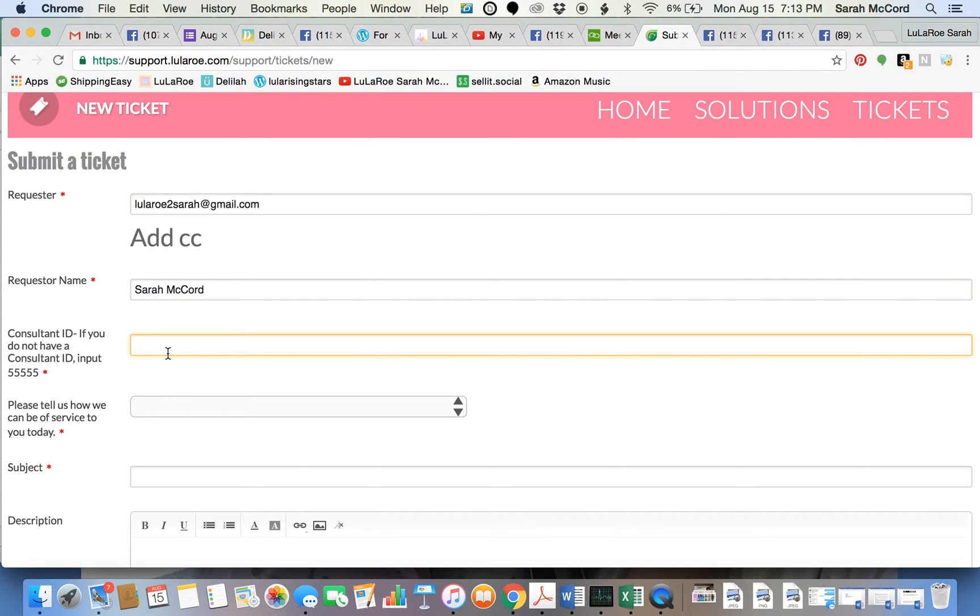Just a quick tip: if you sometimes forget your consultant ID, it's always going to be on your orders. Right here I have my order form — your Store ID is on your order sheet. For example, I'm submitting a ticket because I have some missing items, and my store ID is 35449.